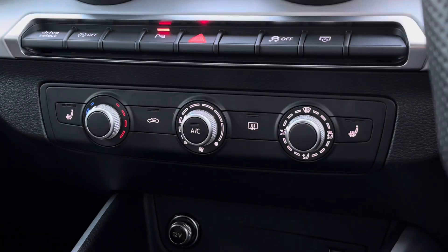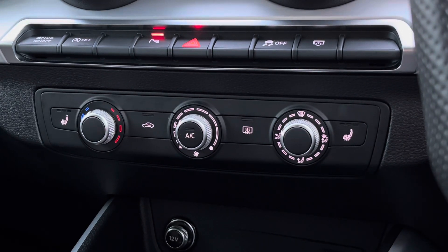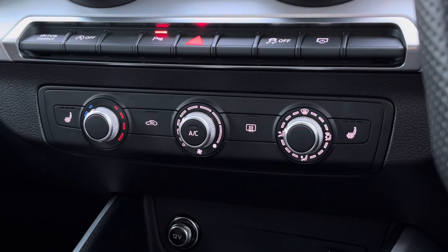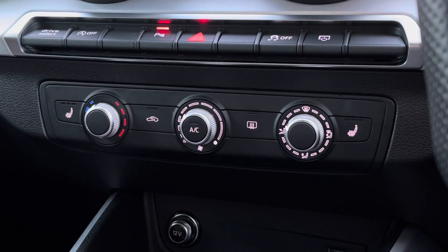Just below this we find the climate control for the interior cabin, where you can easily adjust the temperature, airflow, and air direction. The heated seat functionalities are located at either side of this for both front occupants.